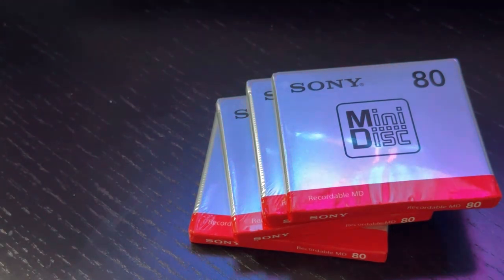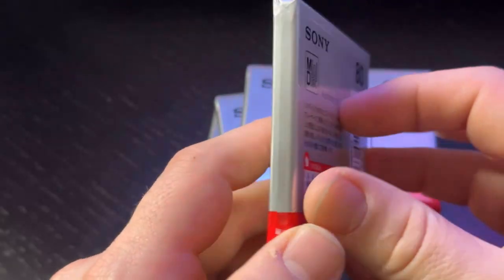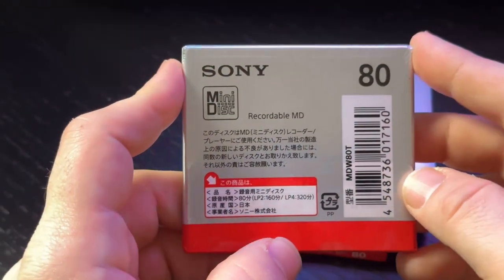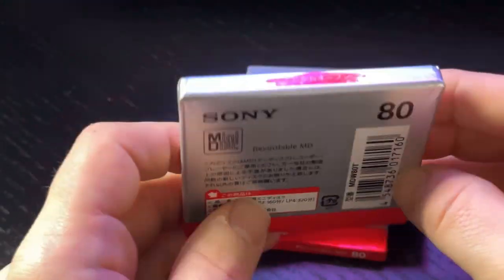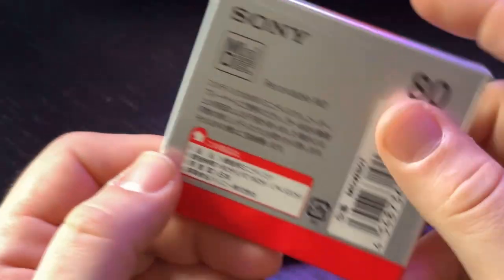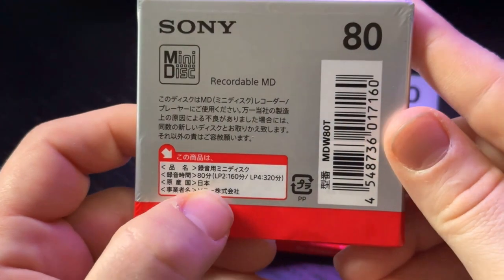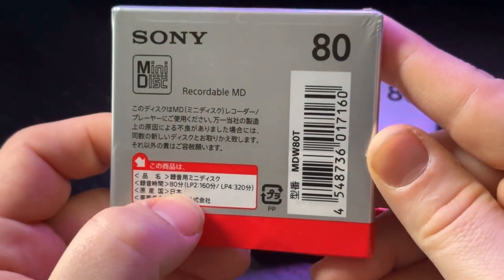As a bonus, I want to show you these brand new minidiscs. You can still buy blank minidiscs from Sony — they're still producing them. These are mainly available in Japan, but you can easily buy them online. At the time of this recording, a pack of 10 costs $68, which is a very steep price in my opinion, but I wouldn't be surprised if this is how some producers are obtaining new discs to sell their music on.